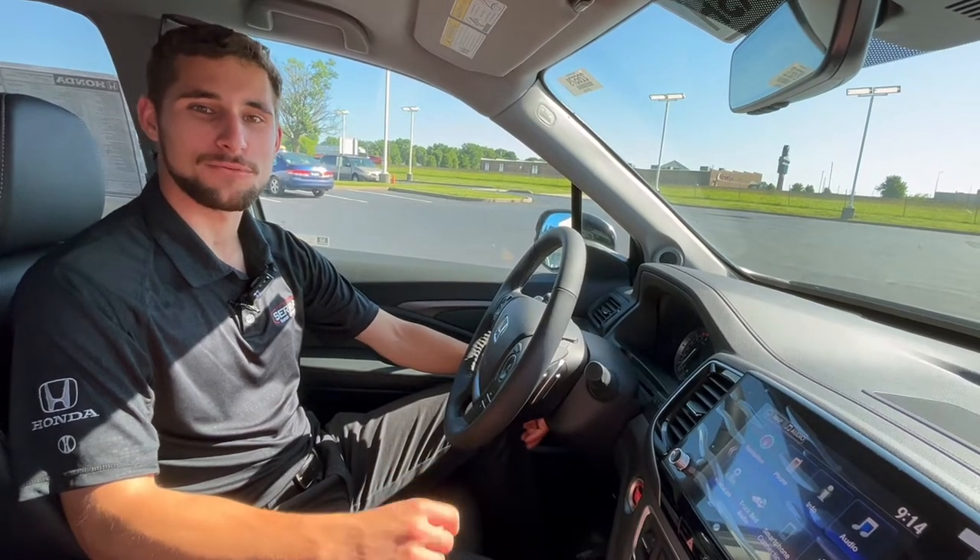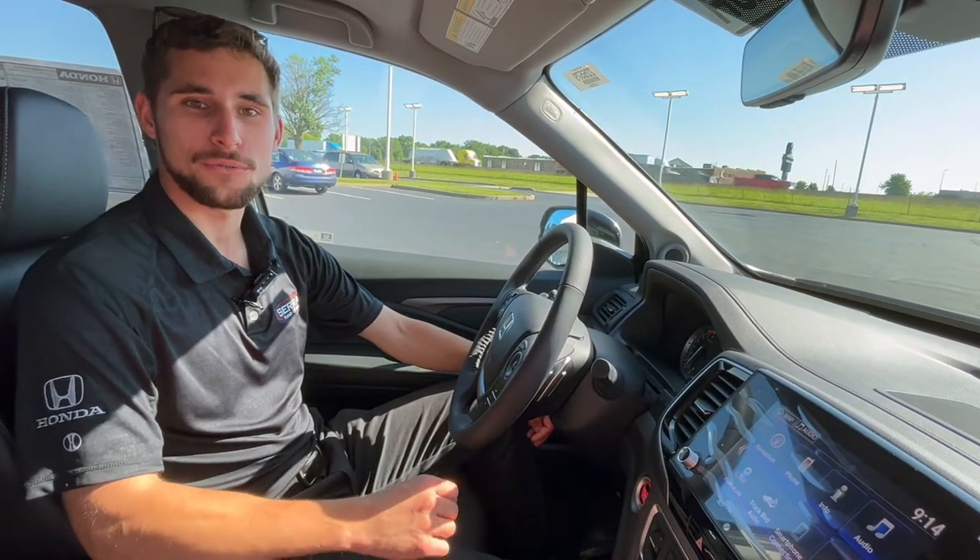Hey everyone, thanks for joining in. Here's a real quick tech tip on the new Honda Ridgeline.